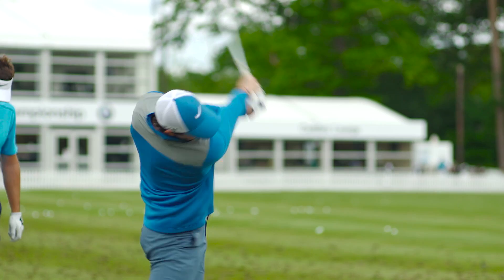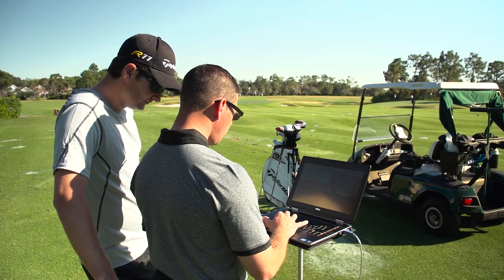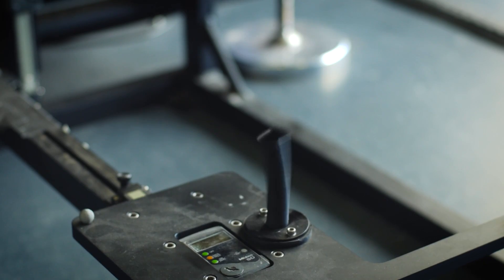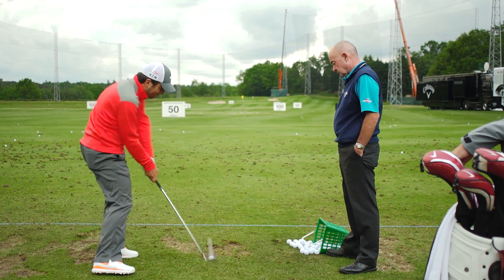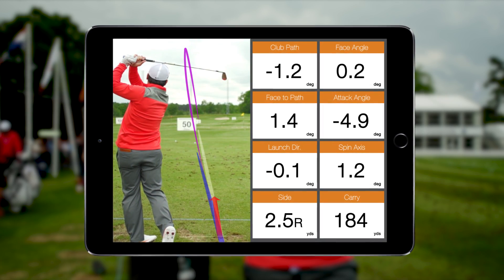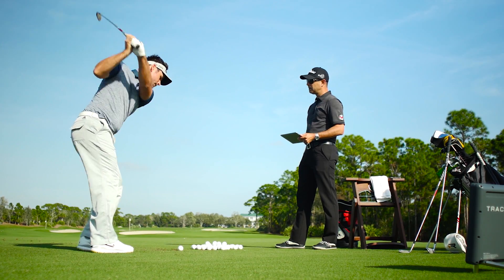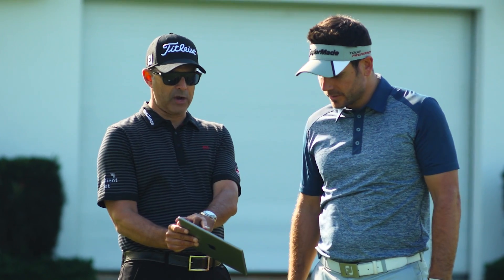All major stakeholders of the game, without exception, use and trust our data for two main reasons: accuracy and reliability. As a professional, you want to analyze and diagnose with fact-based confidence to master and connect the forces of feel and real, as well as nurture and develop all levels of talent effectively.